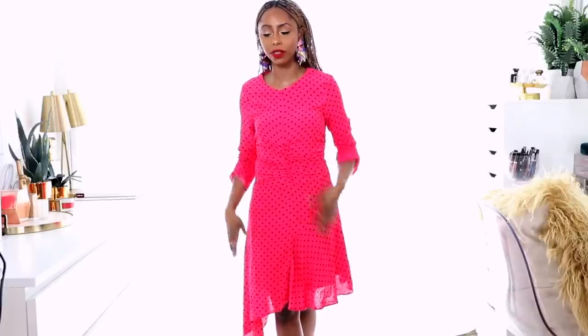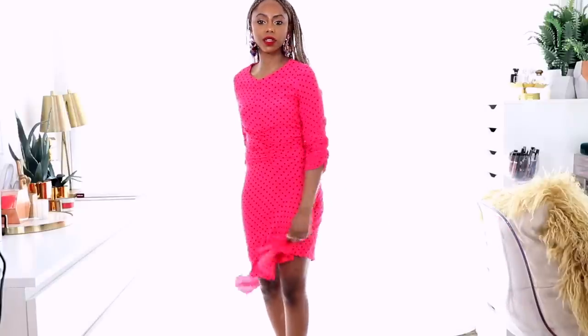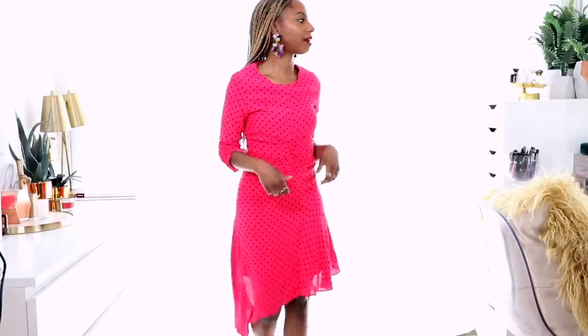I also got these earrings from Zara — aren't they adorable? So girly and cute. When I saw them I was like yes, I need them. I'm all for big statement earrings that make your outfit pop. I love what it does for this entire look. The dress is really cute though it is a little tight. If you are busty you might have some gapping issues with this silhouette, but if you're on the smaller side this dress will fit you perfectly.